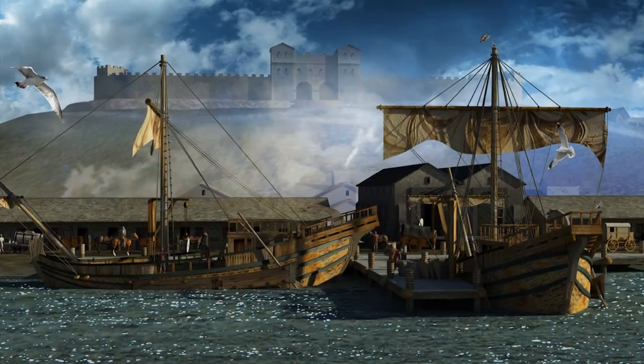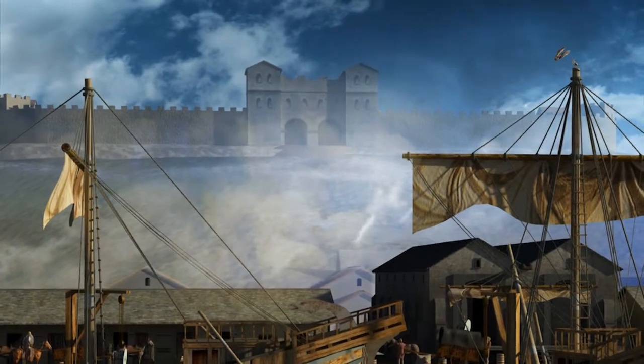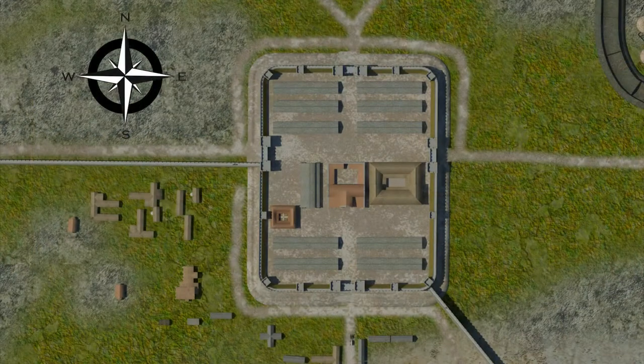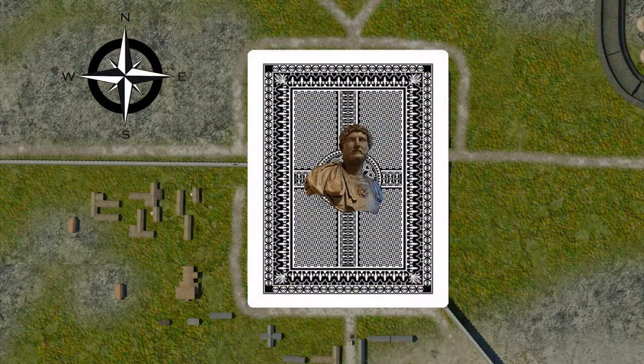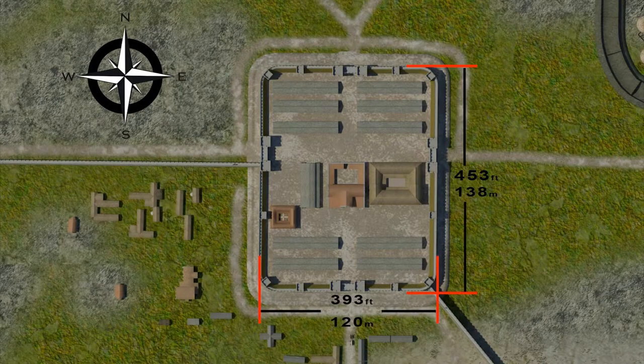At Arbeia, we learned that all Roman forts follow a set ground plan, so let's take a moment to find out what the plan was. Seen from above, the basic shape of the fort resembles that of a playing card and is often referred to as the classic playing card layout. The fort at Segedunum measured some 453 feet or 138 metres north to south and 393 feet or 120 metres east to west.